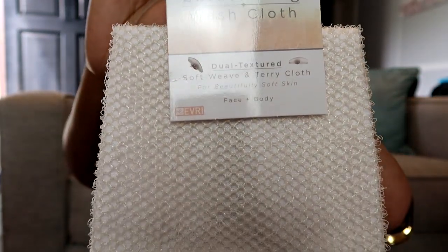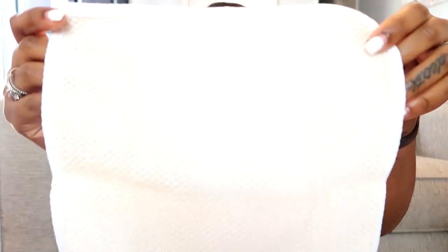Without further ado, let's just get right into the video. I have a few things — we're gonna start with just the basic stuff. I'm obsessed with exfoliating washcloths. I don't know where I've been living under a rock, but I've gotten into them and I absolutely love them. Walmart has a really great exfoliating washcloth. It is $1.97 — you heard me, a dollar ninety-seven. Let me show you what it looks like when it's opened.